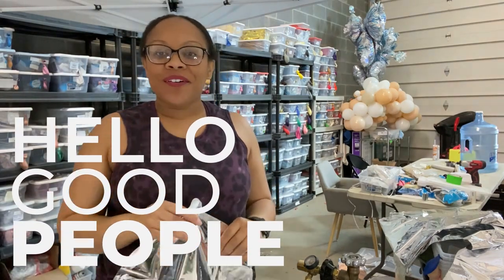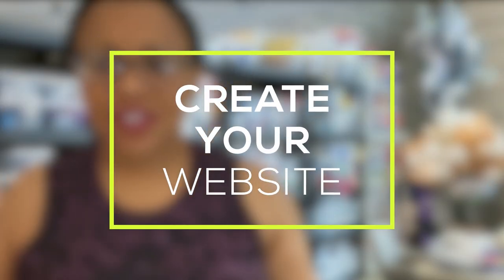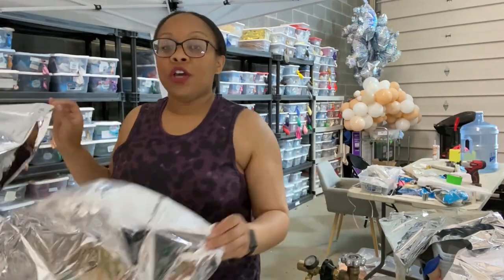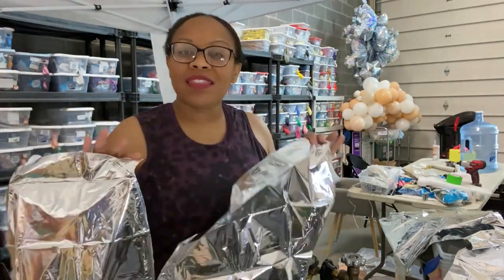Hello, good people! This video is a continuation of the video 'Tips and Tricks to Grow Your Balloon Business.' Two people had questions with regards to website creation, and I wanted to go into more detail about that, so let me push out a video for you guys.